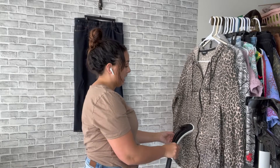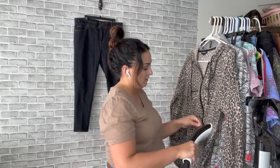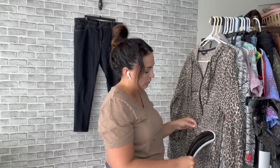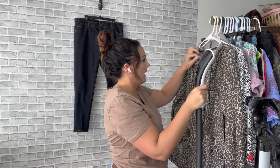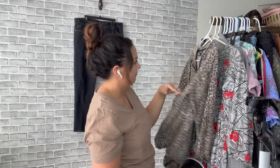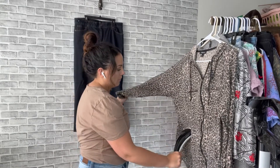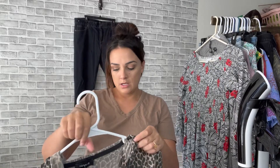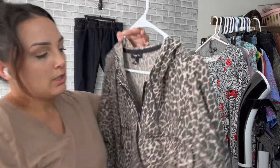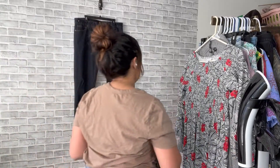Next I have this cheetah print Torrid jacket. I almost didn't get this because I do have a lot of Torrid, but Torrid has just been selling so much for me. I thought someone's gonna want a substantial little jacket so I picked it up. It's a 1X. Torrid is one of those brands — I don't buy everything, I just base it on style. If it looks really nice, I'll pick it up.